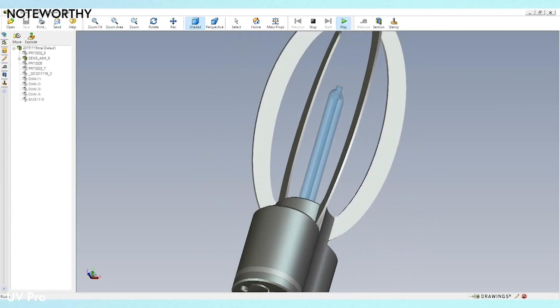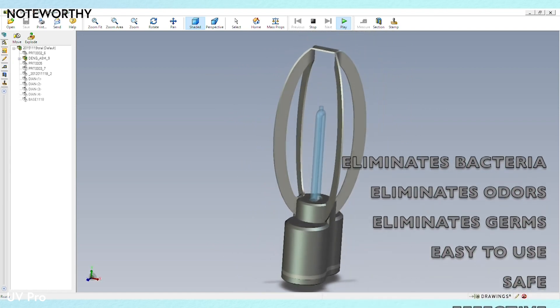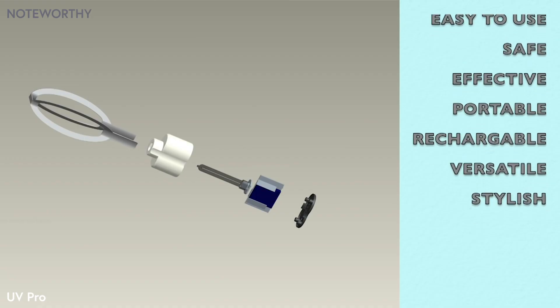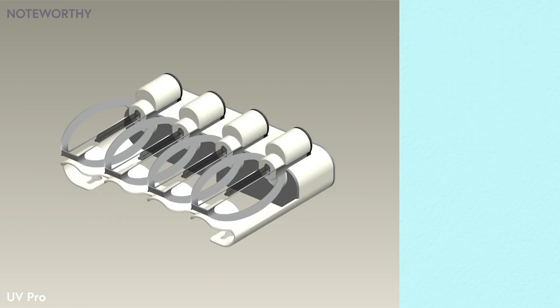So we set out to solve this problem once and for all — to create a product that would eliminate the bacteria, odors, and germs naturally and safely. We wanted it to be easy to use, safe, effective, portable, rechargeable, versatile, and yes, we wanted it to look cool too. And this is what came out of our research and design: the UV Pro Shoe Sanitizer.